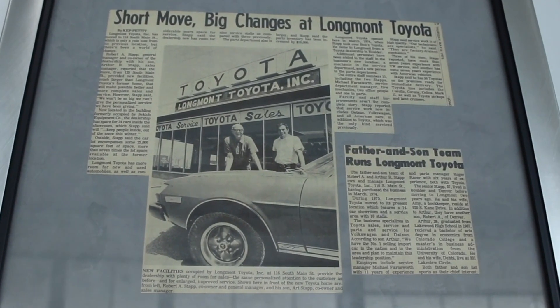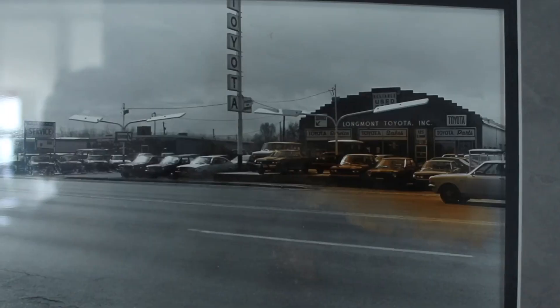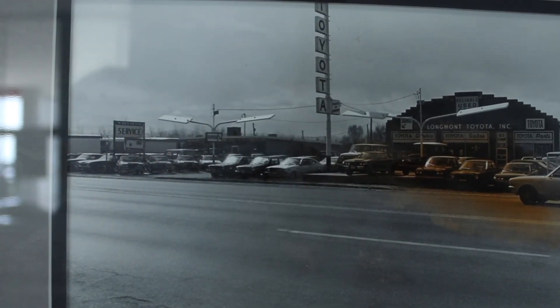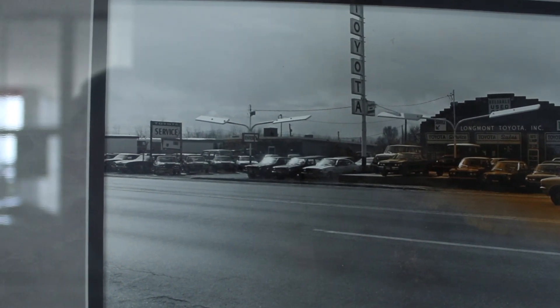My father and grandfather got into our dealership in 1973. It was located on Main Street in Longmont, Colorado. It was a great home for us for a number of years. I was the kid down there at 13 years old begging to drive cars back to the detail area just so I could get behind the wheel before I had a license.